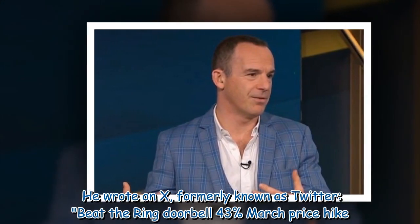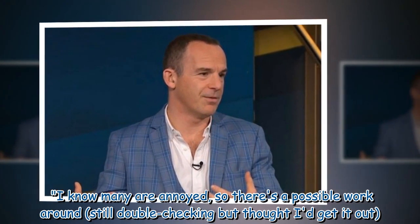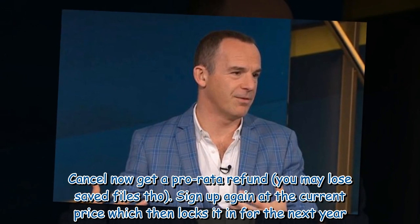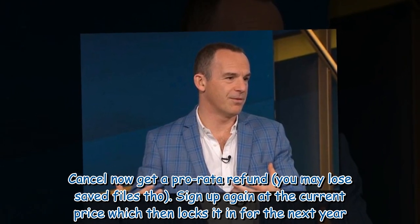He wrote on X, formerly known as Twitter: 'Beat the Ring Doorbell 43% March price hike. I know many are annoyed, so there's a possible workaround — still double-checking but thought I'd get it out. Cancel now, get a pro-rata refund — you may lose saved files though. Sign up again at the current price, which then locks it in for the next year.'